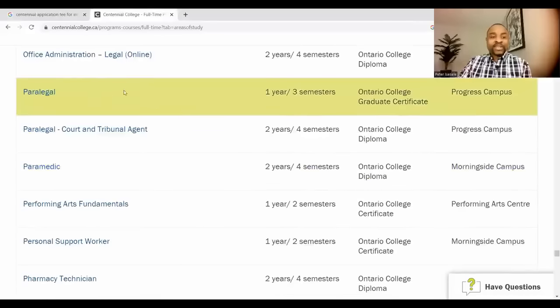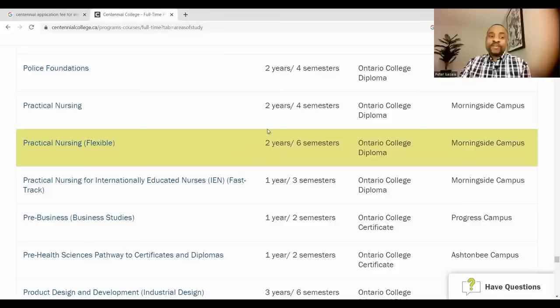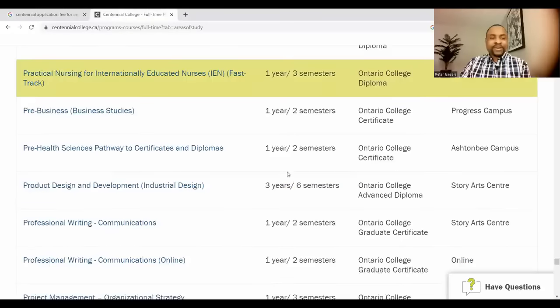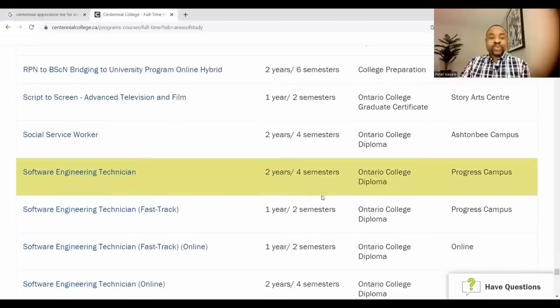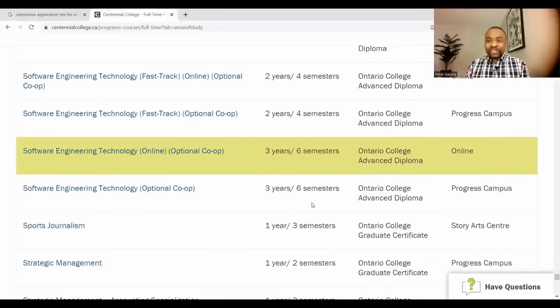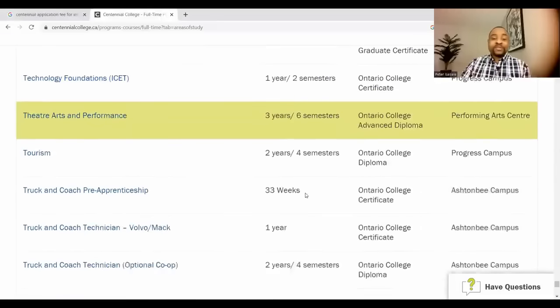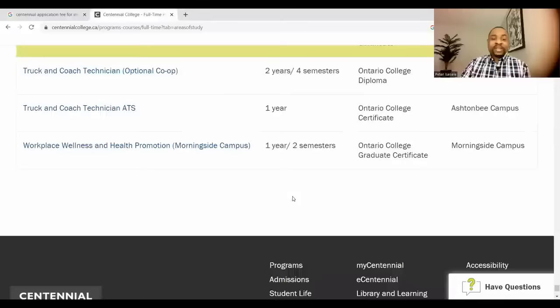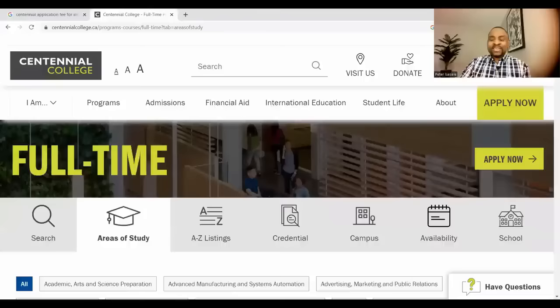In the law area you can find paralegal and court and tribunal programs. There's also pharmacy technician, photography, practical nursing — which is a six-semester program — public relations, software technician, and tourism. Programs are arranged alphabetically on the website, so you can browse and see if anything interests you.